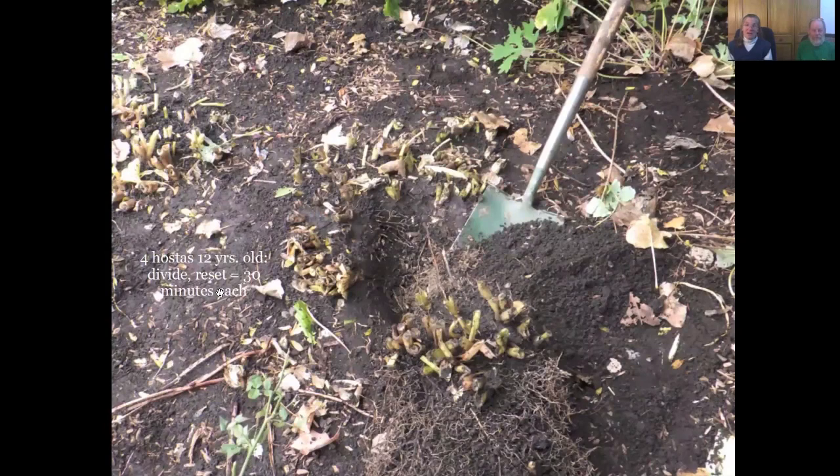We know about big hostas — it takes about a half an hour for one of those hostas to dig it up, divide it, and put it back in again. Forty minutes for the big grass, thirty minutes for a hosta. It's going to take you time, and you need to be realistic so that you can get done without feeling discouraged.